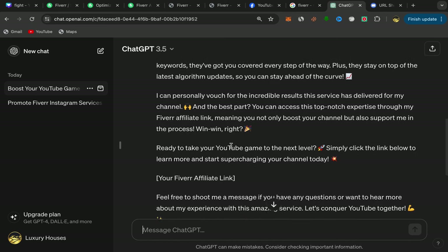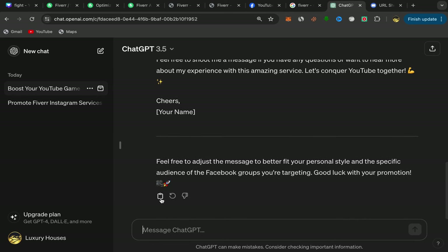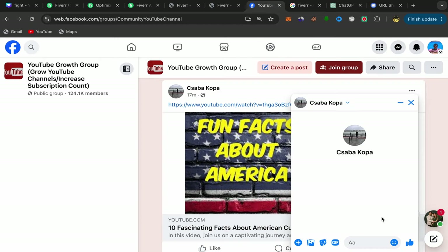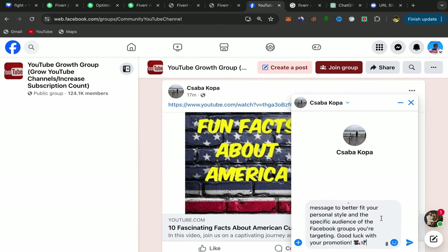What you will do next is scroll down, copy this message. There's a part at the bottom where you'll put your affiliate link: "Ready to take your YouTube game to the next level? Simply click the link below to learn more and start supercharging your channel today." Copy the message and go back to the Facebook group to send it to this person.